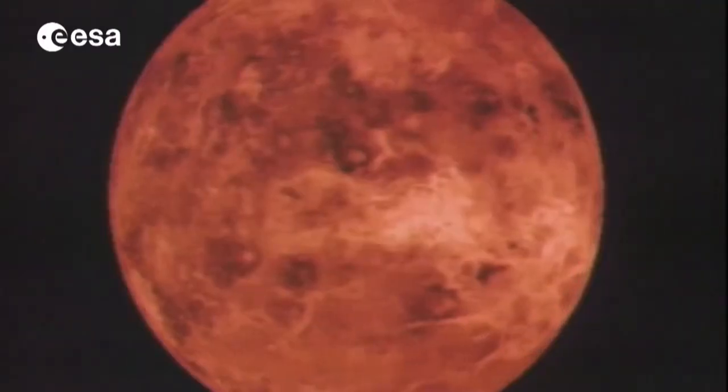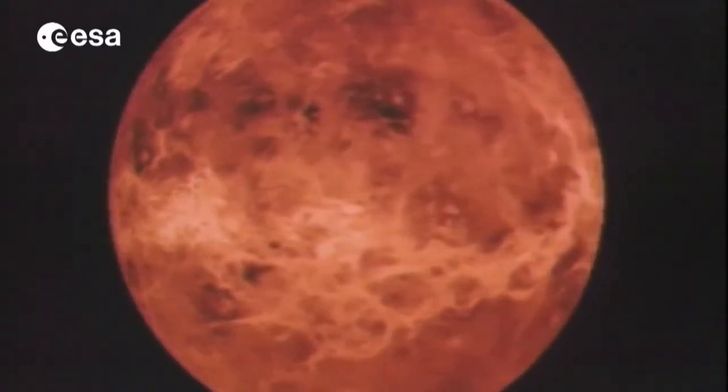In the early days of the solar system, Venus and Earth must have been very similar. But then something happened and they took a different route in their evolution — Venus has developed in a completely different way.